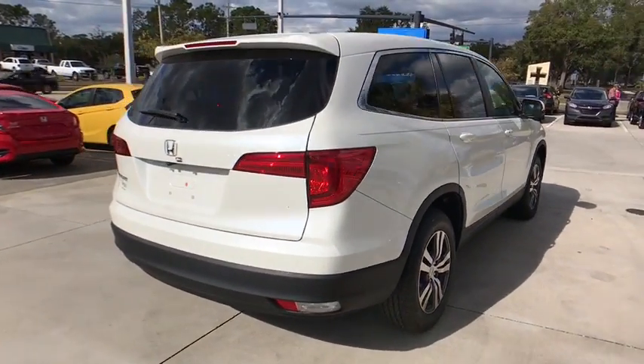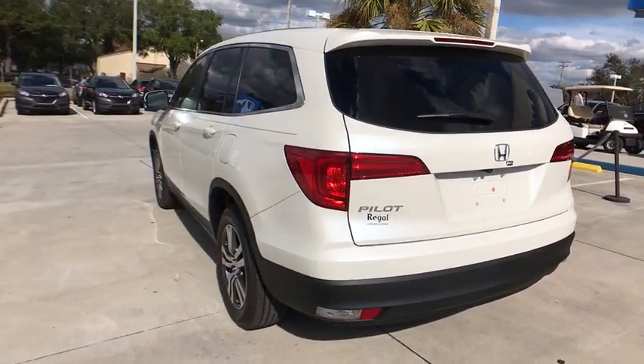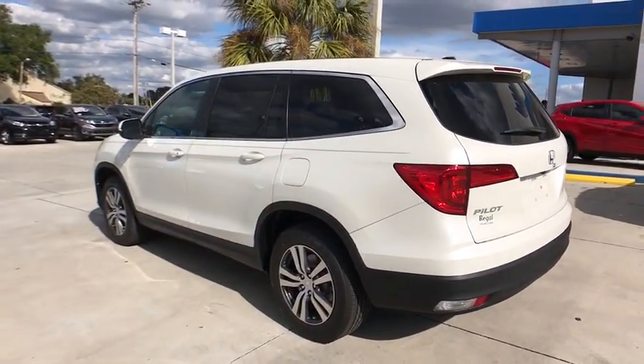Here are some of this vehicle's great options. Traction control. Power passenger seat. Dual airbags. Alloy wheels. Power steering. Four-wheel disc brakes.